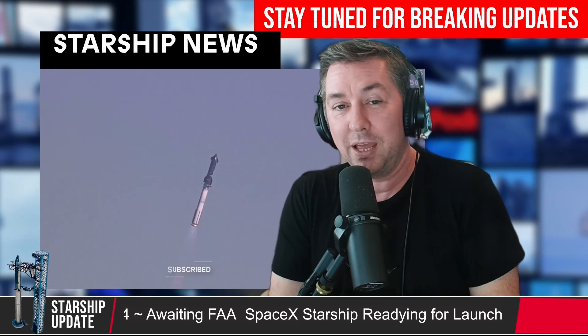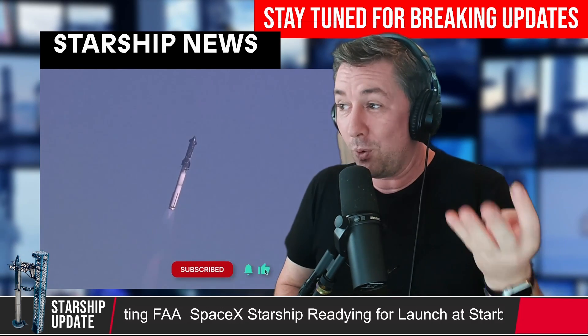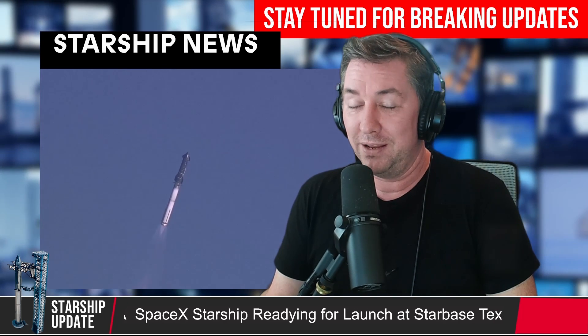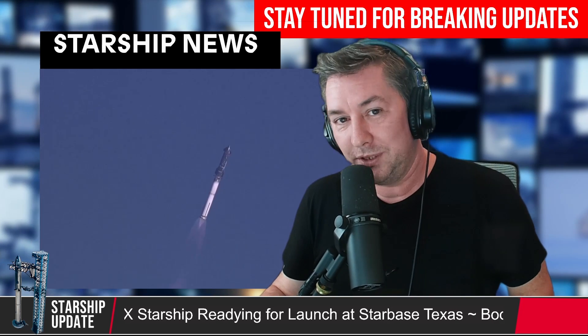That's all we have for right now. Please take a second and hit the subscribe and like buttons. Let me know in the comments what you think about IFT-4 and also about 44 launches — that's incredible. Take care of yourselves and each other, and I'll see you in the next one.